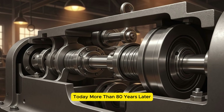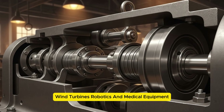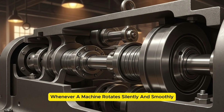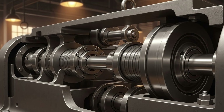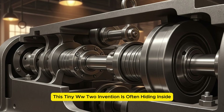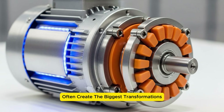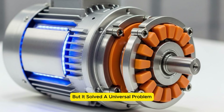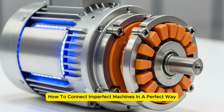Today, more than 80 years later, the basic concept is still used in electric motors, wind turbines, robotics, and medical equipment. Whenever a machine rotates silently and smoothly, this tiny WW2 invention is often hiding inside. In engineering, the simplest solutions often create the biggest transformations. The flexible coupling didn't look powerful, but it solved a universal problem: how to connect imperfect machines in a perfect way.